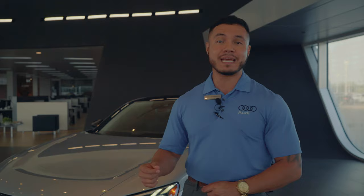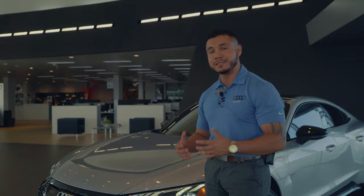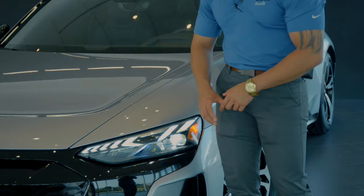First thing we're going to be looking at is the style. This car is built on the same platform as the Porsche Taycan — same VW family — but I like to think it has a little bit more line that gives it a sportier look. What Audi is known for is its headlights, and these give you that nice aggressive look with those matrix LED headlights.